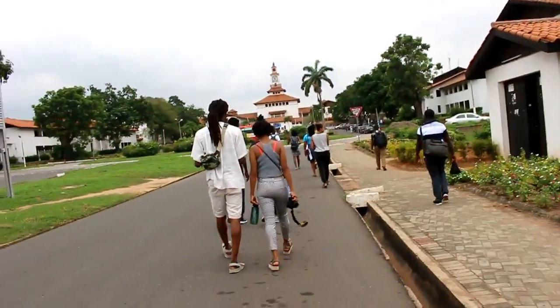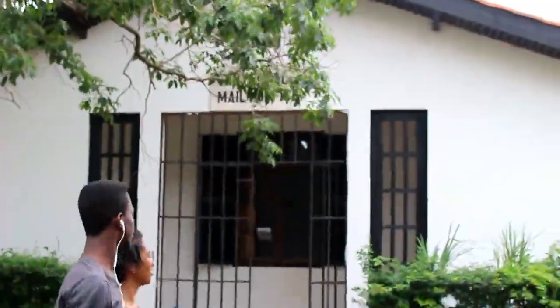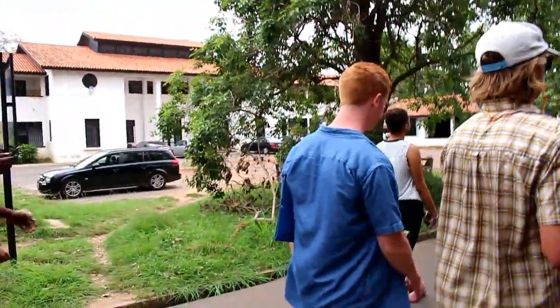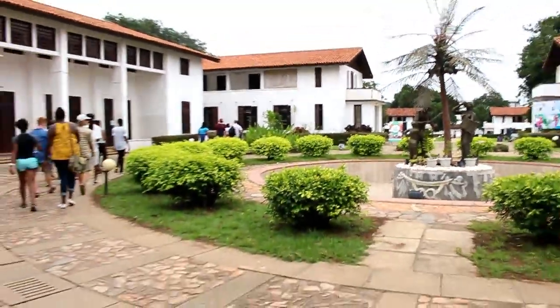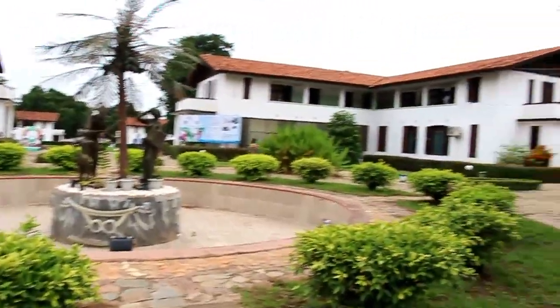This is the mail office, where I would have to go to receive all my mail — keep in mind, that's a mile-and-a-half walk. And this is another pretty building; still not 100% sure of its significance, but it looked pretty so I added it in.